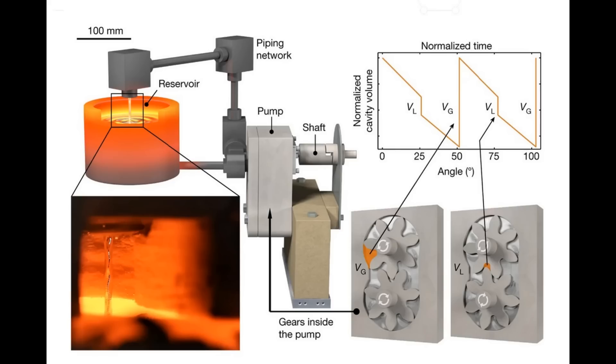MIT's pumps use ceramics and graphite in a gear arrangement to pump metals. Their current record is at 2,000 degrees centigrade, which is incredible when you think about it.